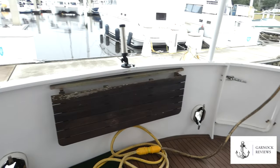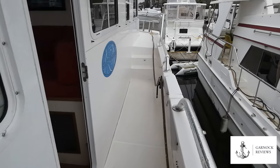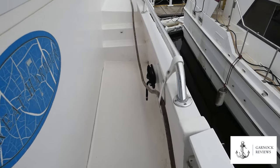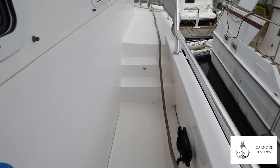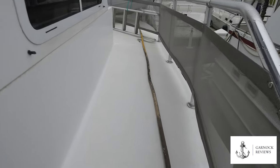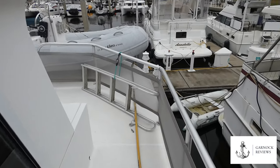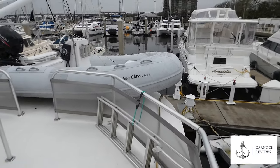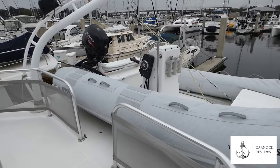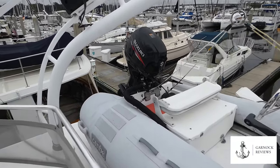As you walk around the yacht you'll notice there are multiple entry access points, and there's also the high handrail and grab rail giving you that extra security. Moving towards the stern, this boat is equipped with a 12-foot RIB on the center console with a Suzuki 30 horsepower four-stroke outboard. It's mounted on new soft chocks and is easily launched with the electric deck crane on board.